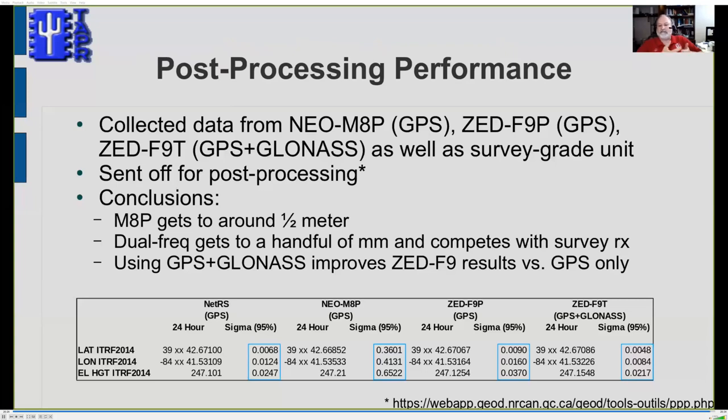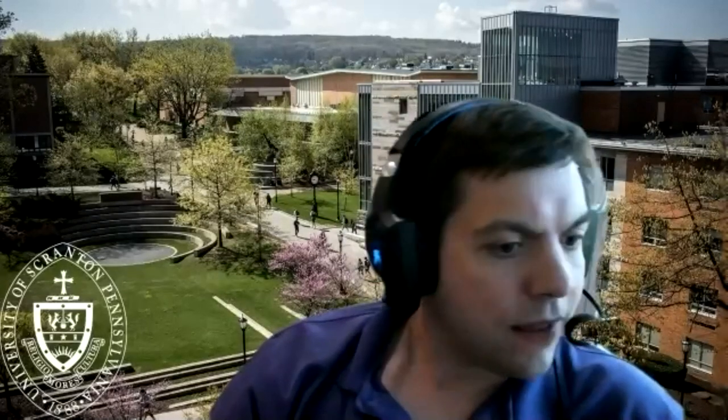I've covered timing performance and positioning performance. I'm happy to answer any questions.